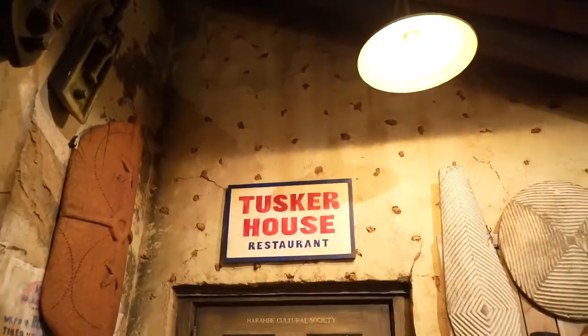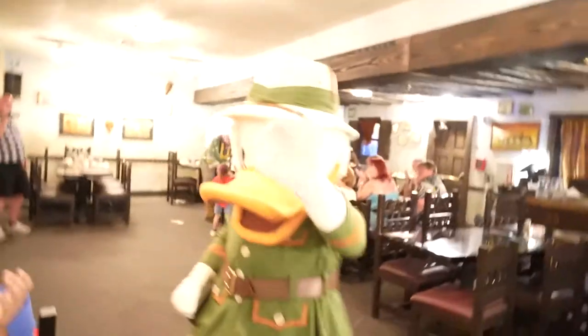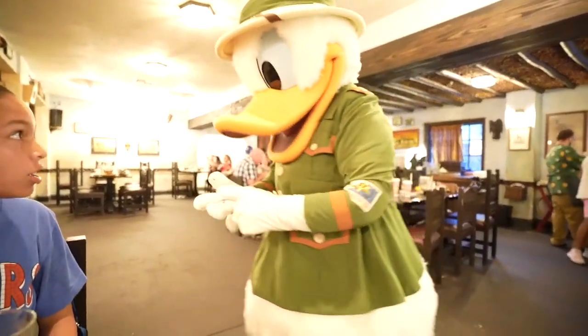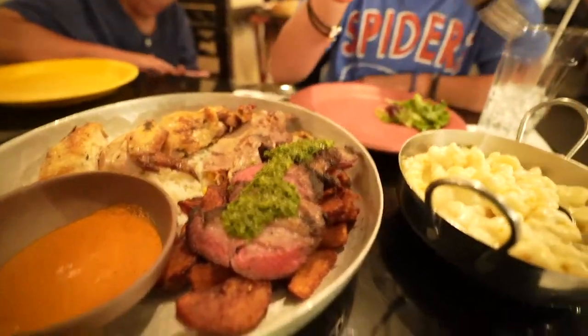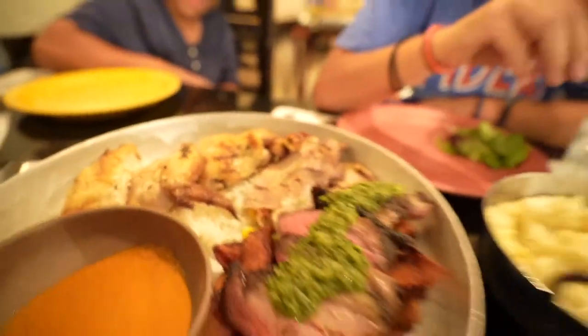Hello, mate. Welcome back to another adventure. We happen to be at Animal Kingdom, specifically because we came here to Tusker House Restaurant. Straight to the point — we came to eat. This is a character dining experience. Excited to see Donald and his friends. He's not always at the buffet, but he's the main person now. This is our first time in this restaurant and as far as we know, it's an African style restaurant. I think it's family style. We're excited to be here and cannot wait to try it out.